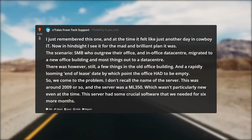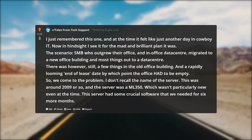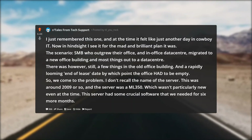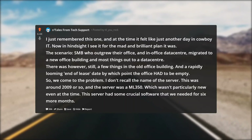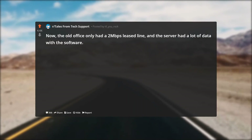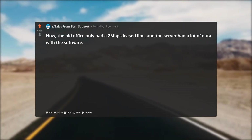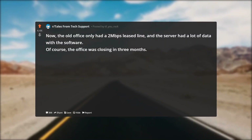I don't recall the name of the server — this was around 2009 or so — but it was an ML350, which wasn't particularly new even at the time. This server had some crucial software that we needed for six more months. The old office only had a two megabits per second lease line, and the server had a lot of data with the software.